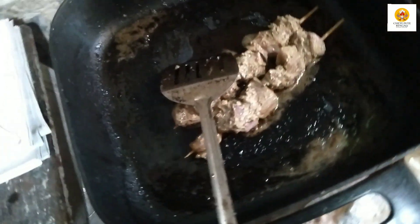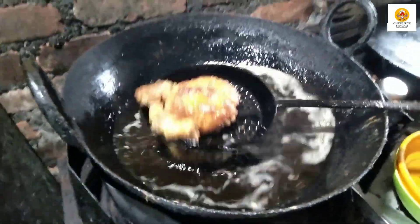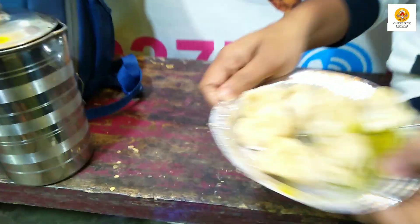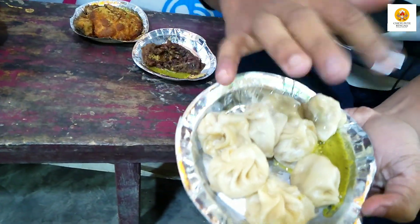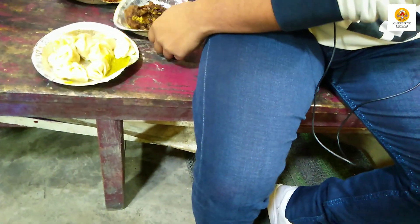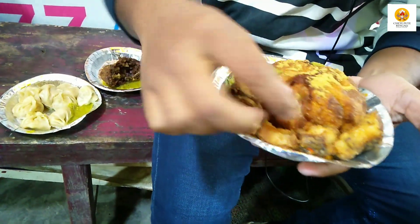I am going to eat a little bit of chole. Here is the chicken breast. The chicken breast is broken.